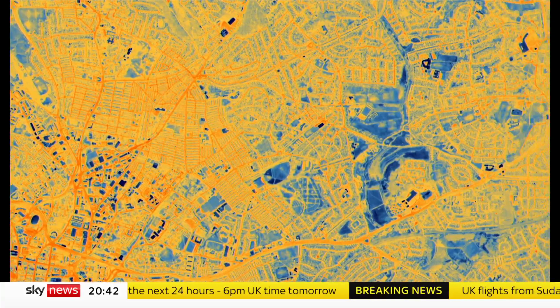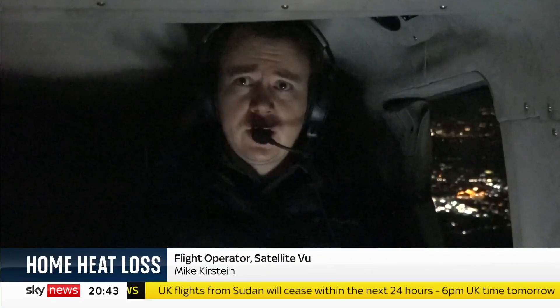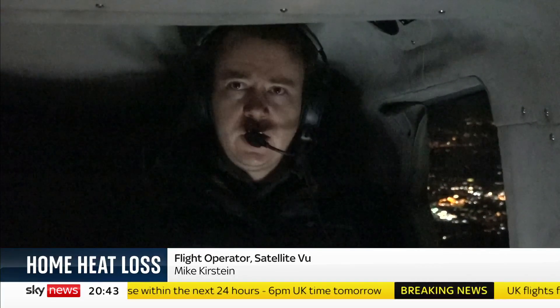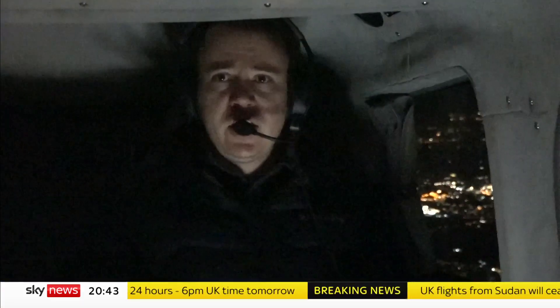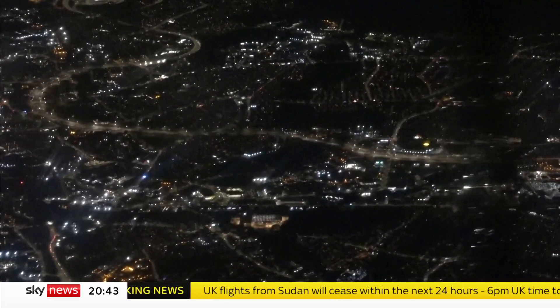We'll gain insight into how people are using their energy. They're being impacted by the energy crisis, things that are happening at the moment, the cost of energy. Some people are unfortunately not able to turn on their heating as much, and we may be able to see variations in temperatures from building to building.